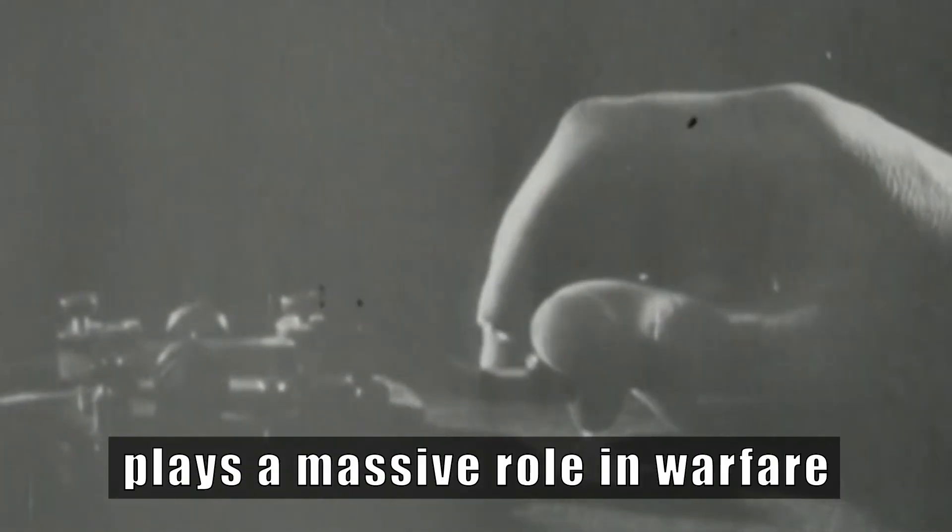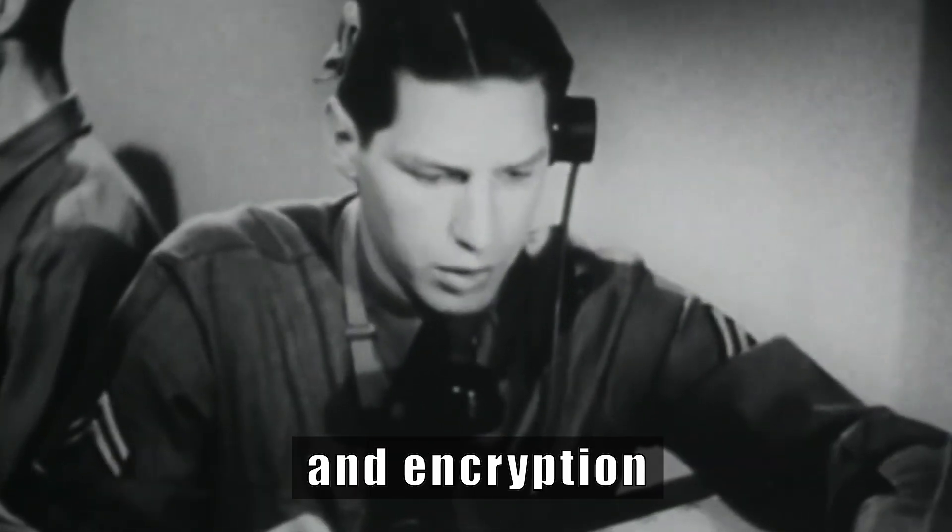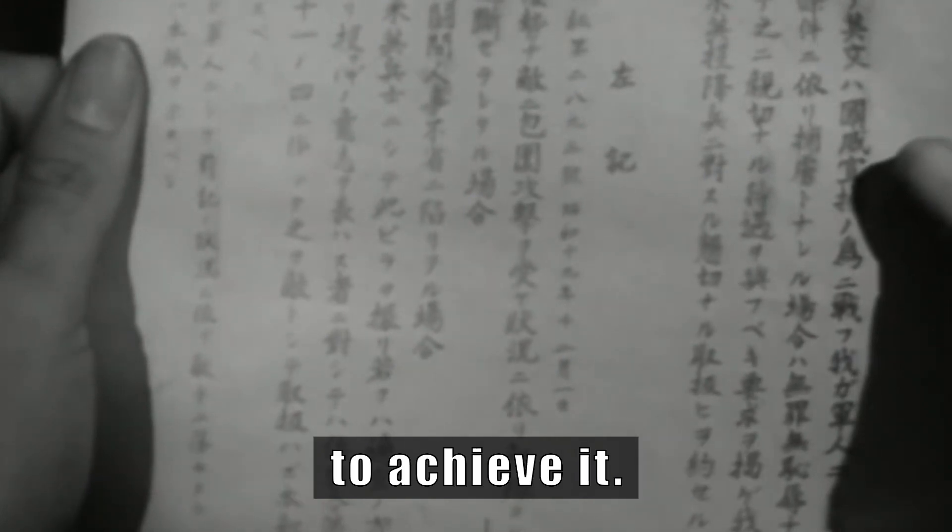Secret communication plays a massive role in warfare, and encryption is the most effective tool to achieve it.